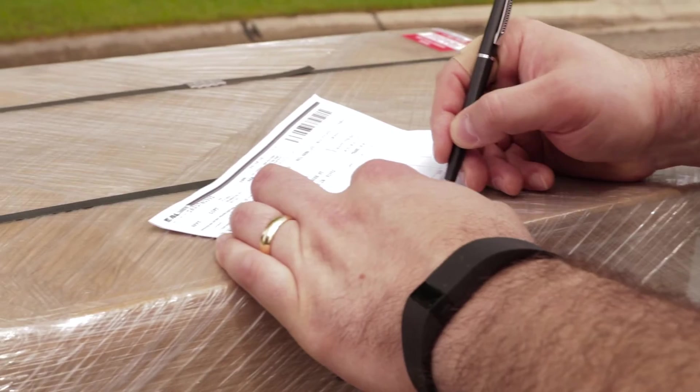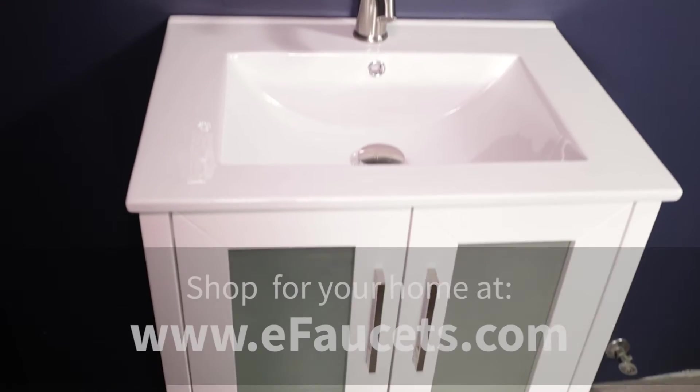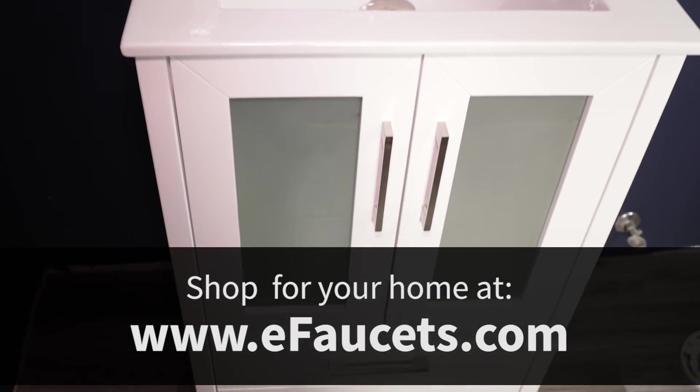When you are satisfied that your purchases are in perfect condition, sign the delivery form. Thank you for shopping at eFaucets and enjoy your new product.